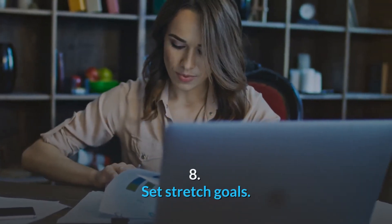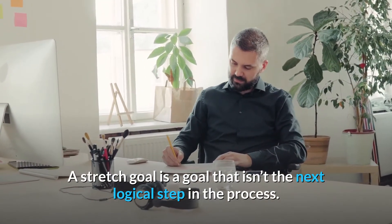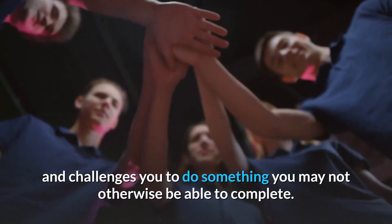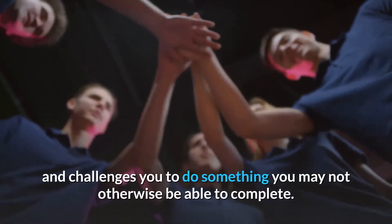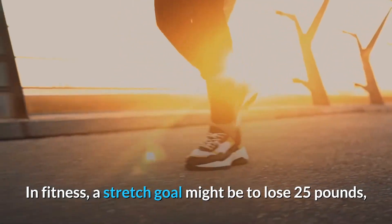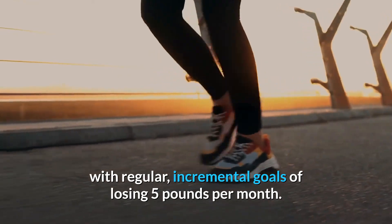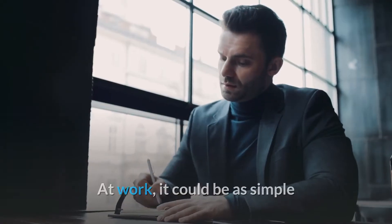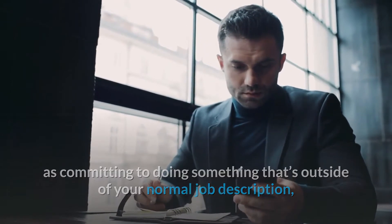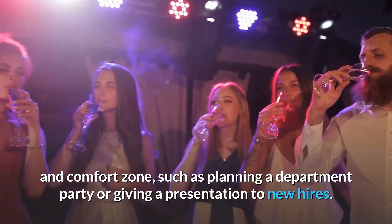Number 8: Set stretch goals. A stretch goal is a goal that isn't the next logical step in the process. It is something you'll have to work toward, and challenges you to do something you may not otherwise be able to complete. In fitness, a stretch goal might be to lose 25 pounds, with regular incremental goals of losing 5 pounds per month. At work, it could be as simple as committing to doing something that's outside of your normal job description and comfort zone, such as planning a department party or giving a presentation to new hires.